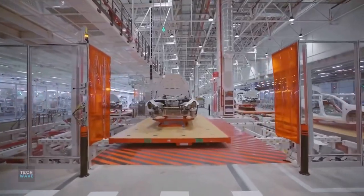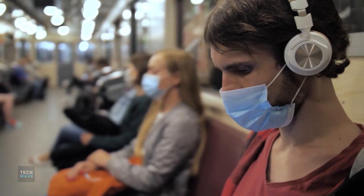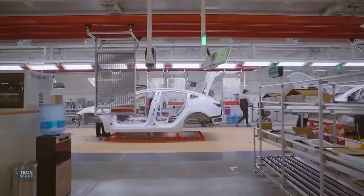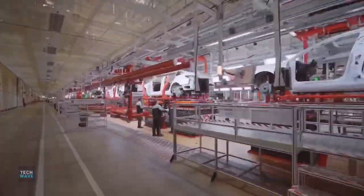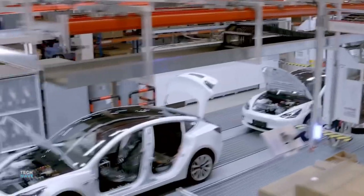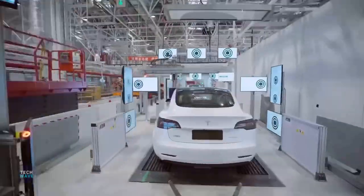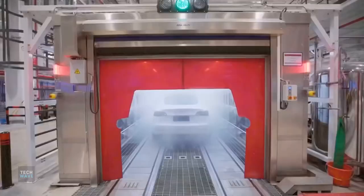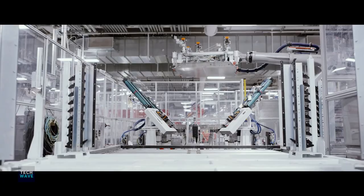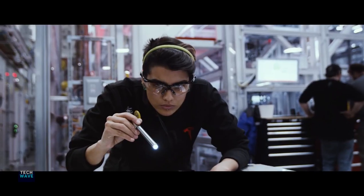Even though it was forced to close down on January 29, 2020 due to the coronavirus outbreak, the plant was back in business a few weeks later on the 10th of February. Tesla said on an earnings call that the Shanghai outlet already boasts an annual capacity of 150,000 cars, averaging out to about 3,000 cars produced a week.